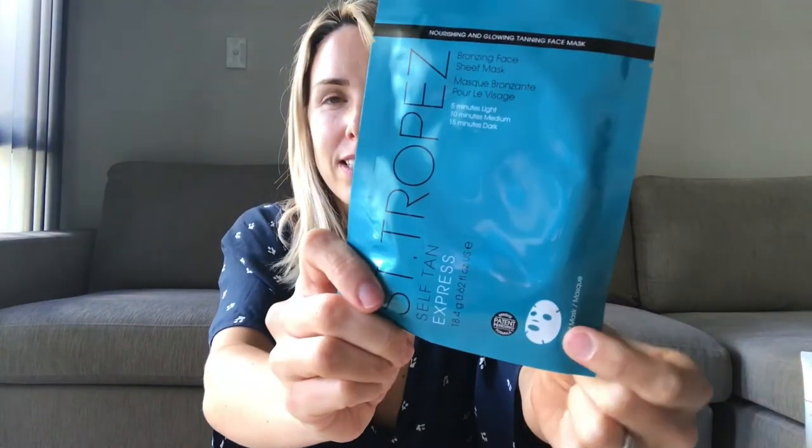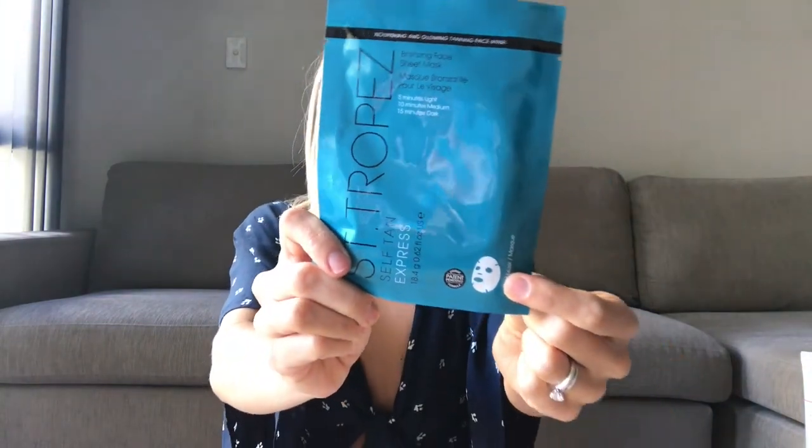So pretty much it's like a face mask — I leave it on for 10 minutes, then remove it, massage it in and wash it off like you do with a sheet mask. It just kind of makes me look even.